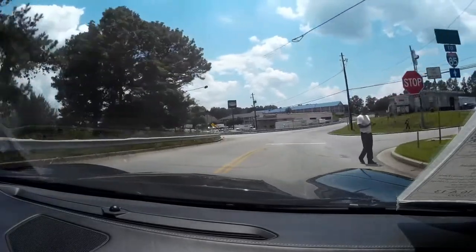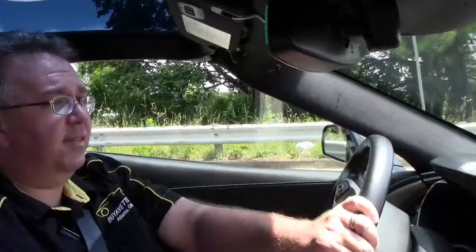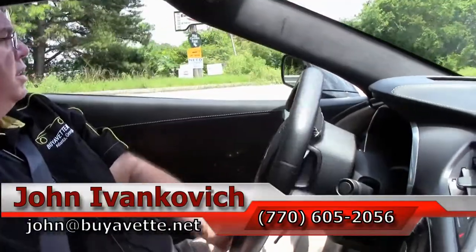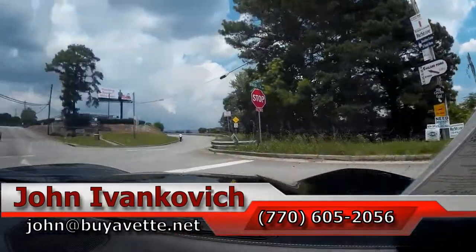Give me a call at 770-605-2056 or email john@byavette.net. If you'd like to know more about the C7 or any of the hundreds of Corvettes I carry in stock, we'll be glad to help you in any way we can. We'll see you all out on the road.